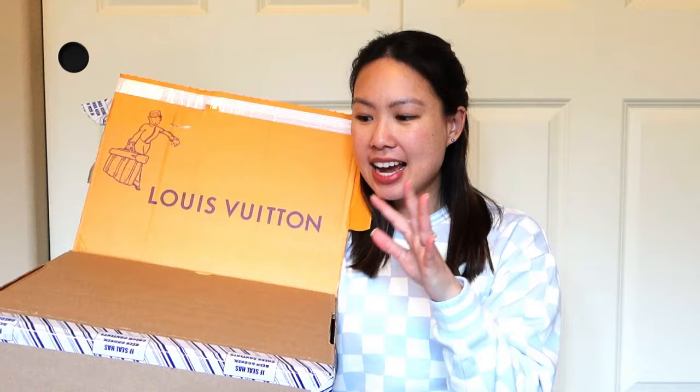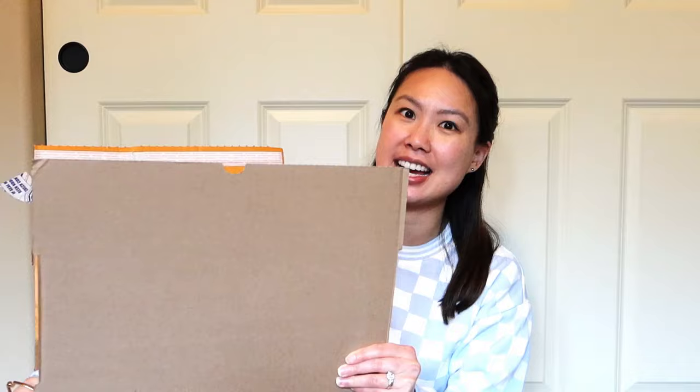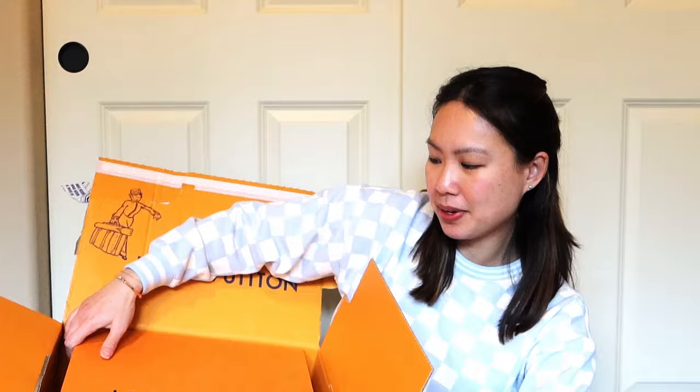This was shipped to me and it is a Louis Vuitton piece. It is one that I had on my wish list for a little bit, but I found the color combination that I wanted, so I kind of had to get it. I don't know if you can guess what it is, but let me just show you the box here.